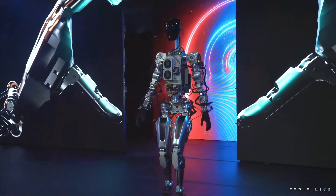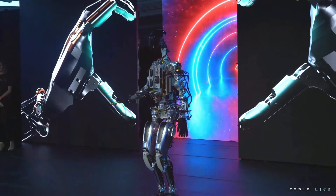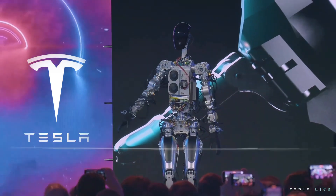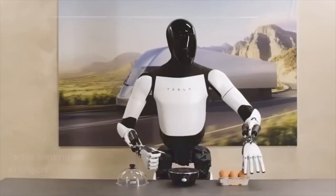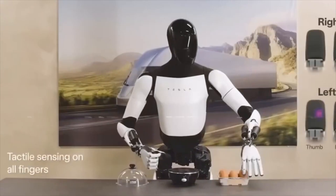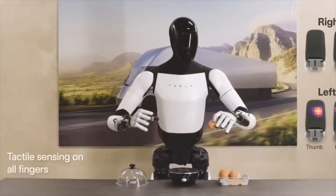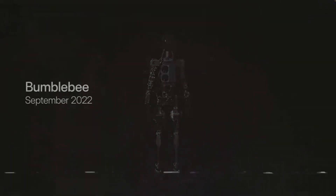Not long ago, Tesla made an exciting statement regarding their entry into the robotics industry. Tesla has managed to bring together a truly remarkable group of robotics experts. With relentless dedication, they managed to bring their vision to life — the first generation of Optimus, a humanoid robot that is truly groundbreaking. In September, Tesla unveiled a video highlighting the Optimus Robot Gen 1.